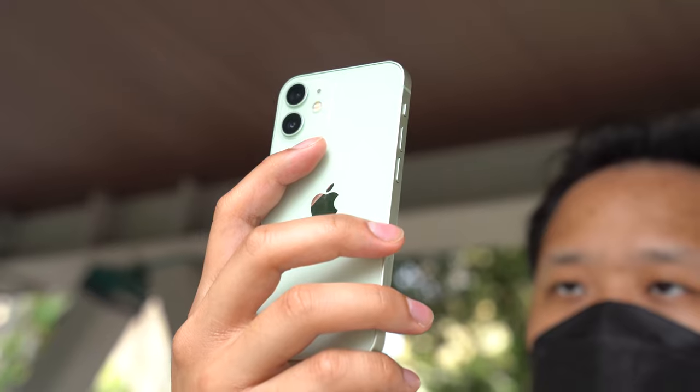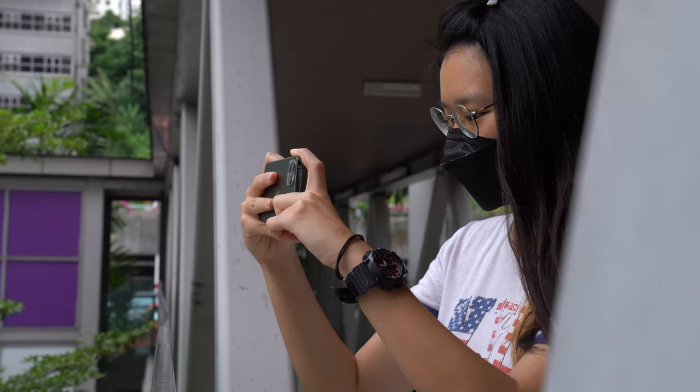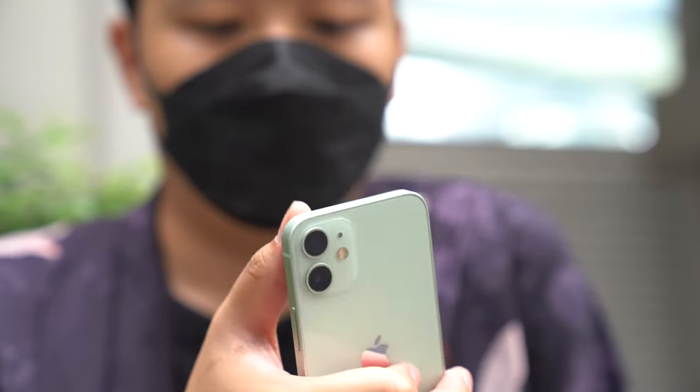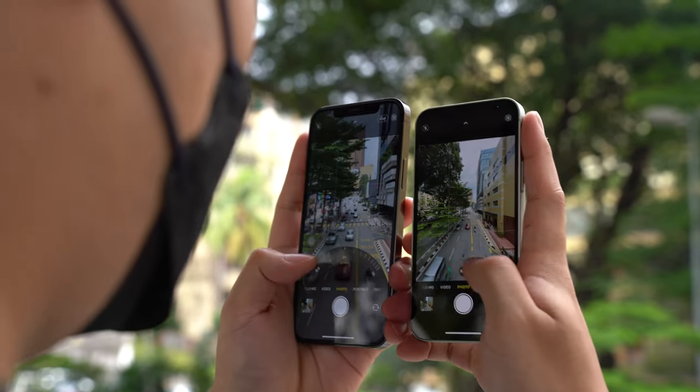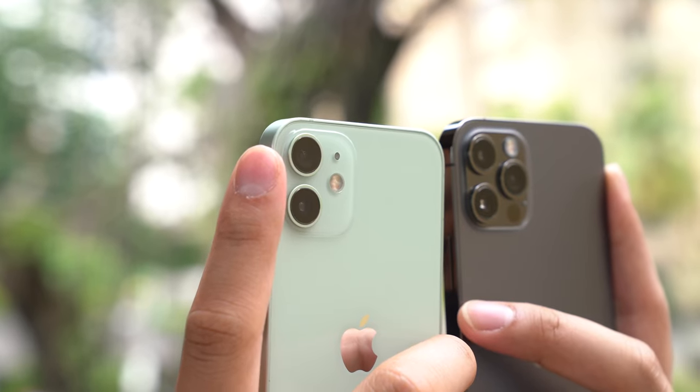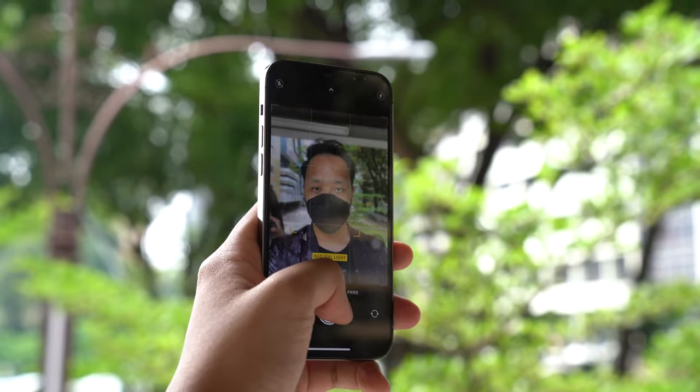Ray and I have been using the iPhone 12 mini and iPhone 12 Pro as our daily drivers for the past year. In that time, we've learned quite a lot about these phones and who exactly they're for. So if you've been eyeing these devices and would like to know what it's like to own one long term, this is for you. Since this is not a typical review, we'll be breaking it down into four different categories.